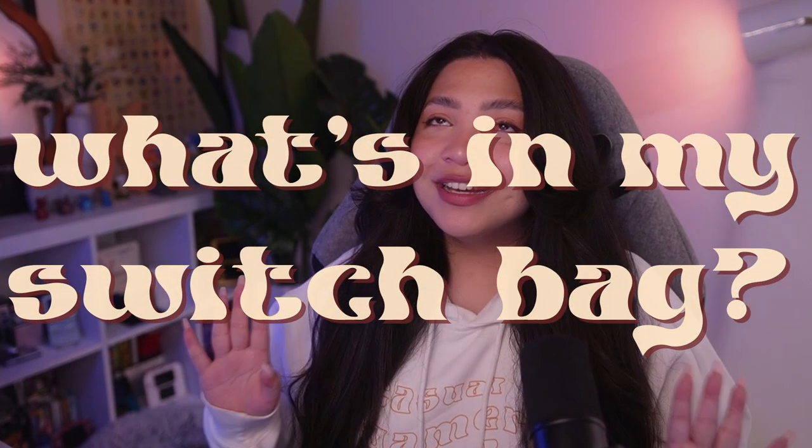Don't you just get curious about what other people carry in their everyday bags or gear bags? What's in my bag videos and tech bag videos are some of my absolute favorites to watch on YouTube, and I just realized I've never actually done one on my channel before, so let's fix that.